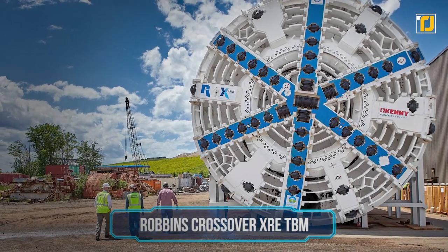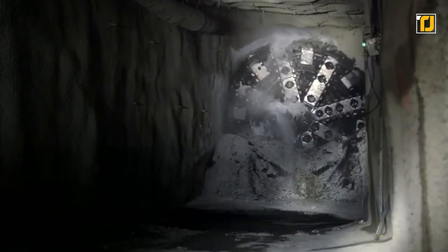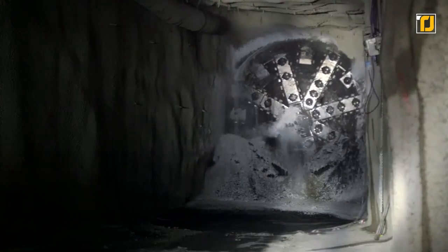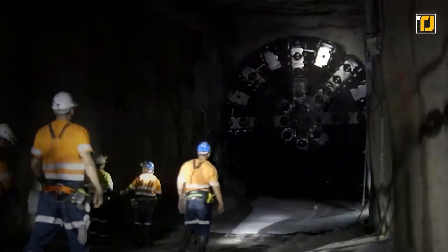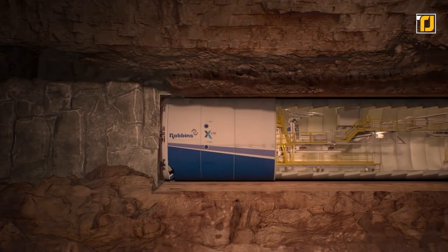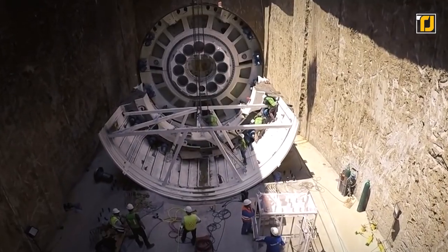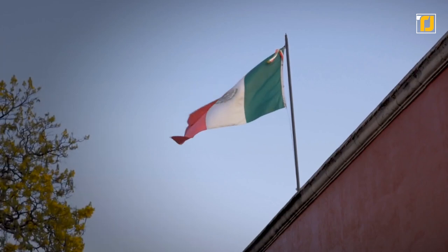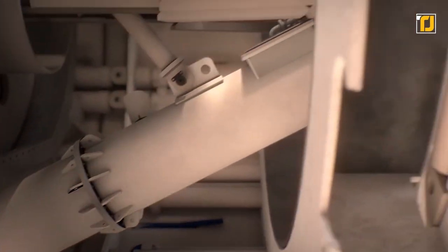Number 7: Robins Crossover XRE-TBM. This tunneling shield can only be used on large construction sites and mining excavations, making it simply indispensable. Its cutting edge bites into soil and rock, crushing the mass and sending it outside via a long conveyor. Used for road and sewerage tunnel construction, it was developed by the American company The Robins and has been deployed from Mexico to Australia. Its 12-meter diameter makes it universal, operating on ground types from soft soil to hard stone.